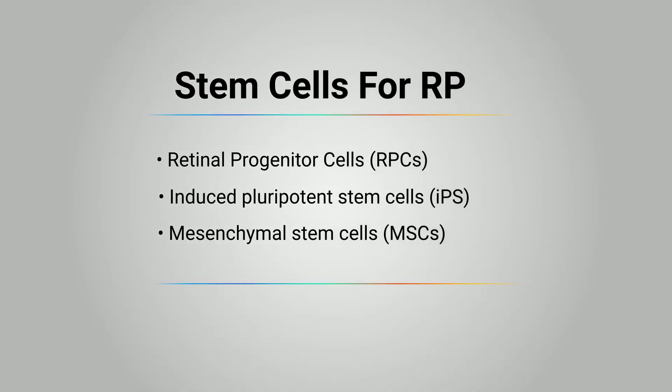Till now, retinal progenitor cells (RPCs), induced pluripotent stem cells (IPS), and mesenchymal stem cells (MSCs) have finished early-stage clinical trials since they can all differentiate into RPE, photoreceptors, or ganglion cells, and have demonstrated safety and efficacy.